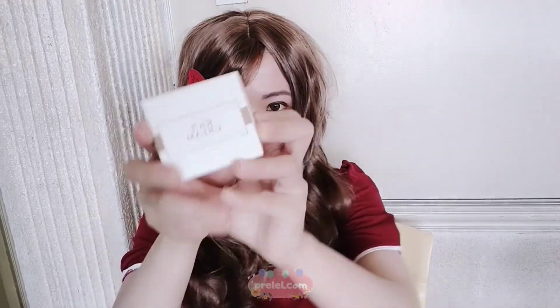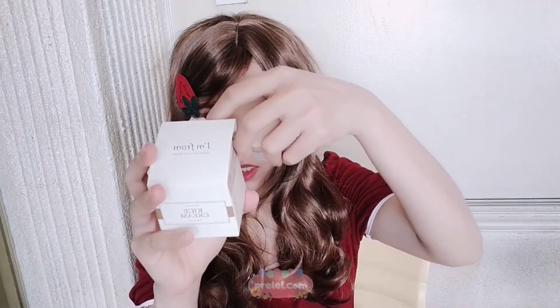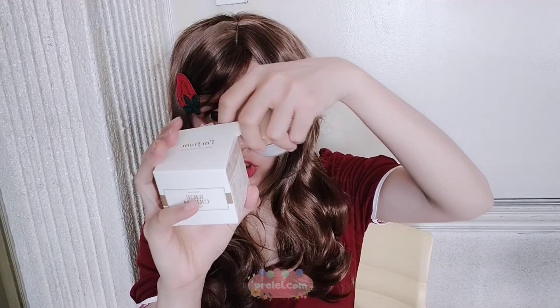First off, we have the I'm from rice cream. The I'm from rice cream contains great rice bran grown in Yoju, the origin of rice. Rice bran delivers hydration for bright and glowing skin, protecting moisture balance.